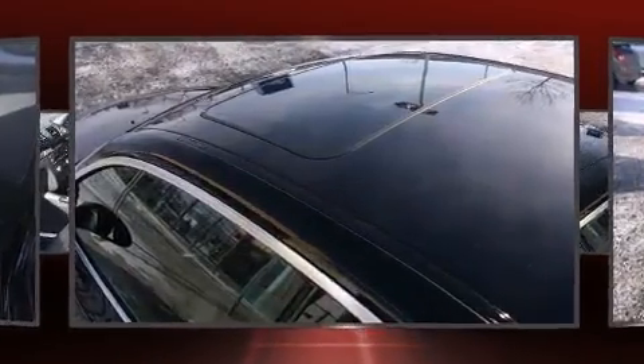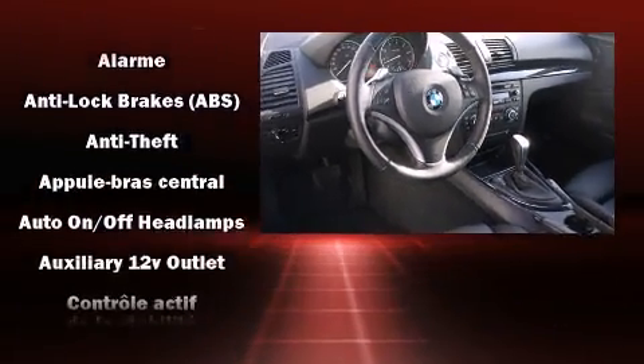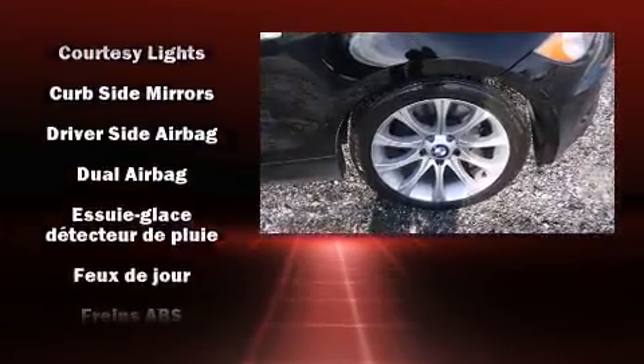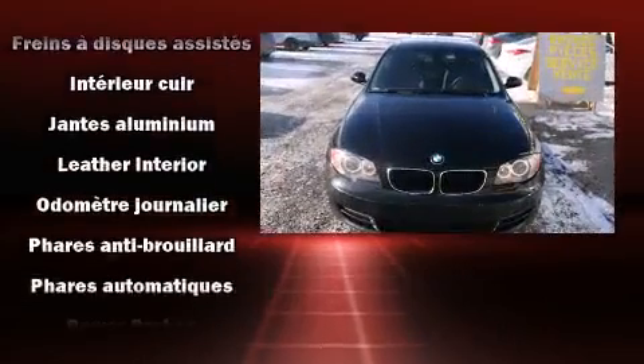BMW ensures the safety and security of its passengers with head curtain airbags, front side impact airbags, traction control, brake assist, anti-whiplash front head restraints, ignition disabling, and four-wheel disc brakes with ABS. You'll never lose visibility with rain-sensing wipers, which activate automatically when the drops start to fall.